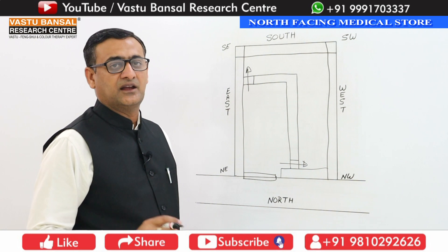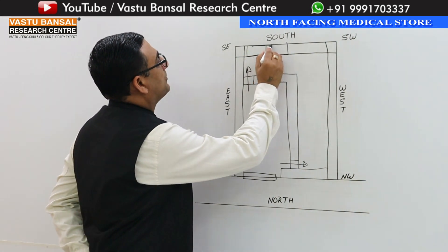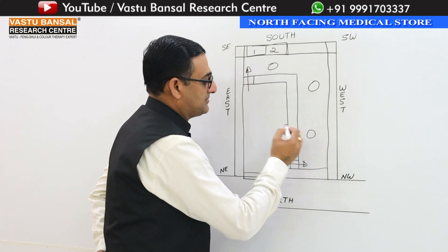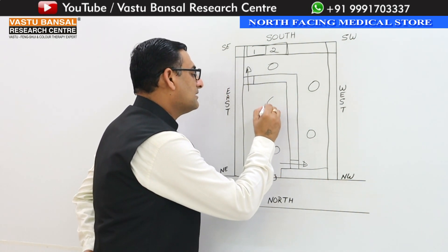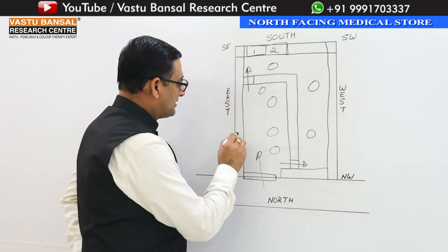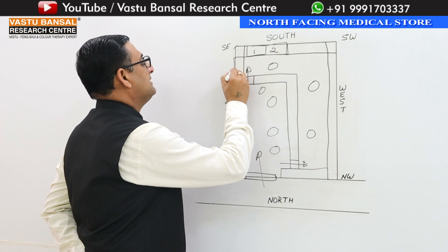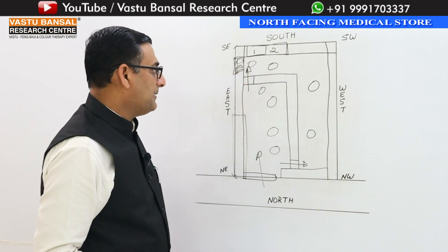You can put a fridge in your store. The fridge should be placed on the north side. You should position the fridge in the north area of the store for best results.